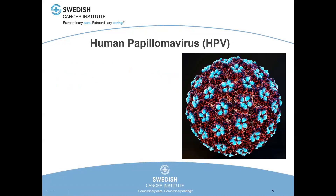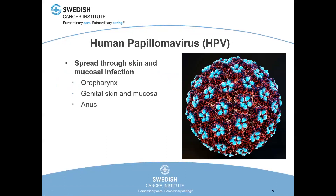This is a picture of the human papillomavirus. This virus spreads human to human through skin and mucosal infection. The three areas in the human body it excels at infecting are the oropharynx, the genital skin and mucosa, and the mucous membranes and skin around the anus. There's about a 10% chronic carrier rate in the human population. In the US, about 10% of men will chronically carry HPV at any given point and about three and a half percent of women.